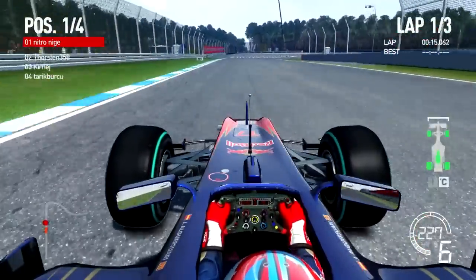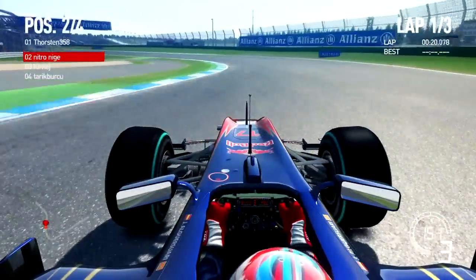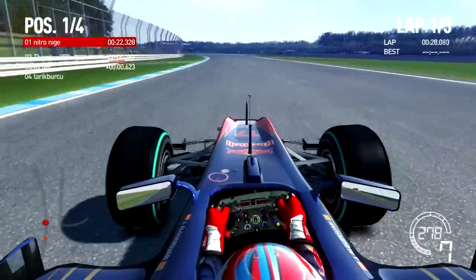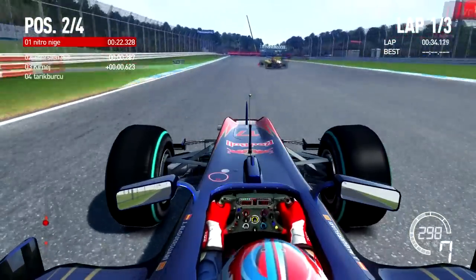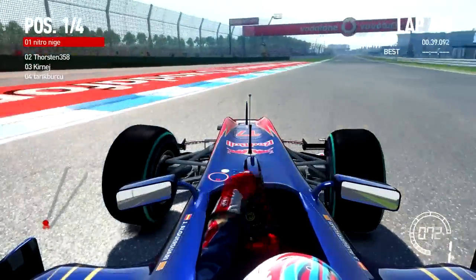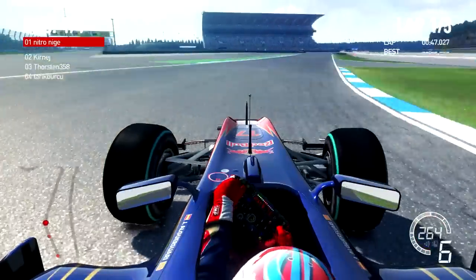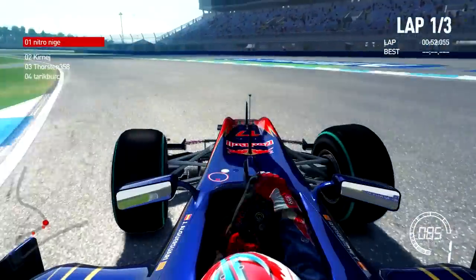Going into a braking zone at high speed - this kind of quick, slow right-hander up onto a big back straight, which you're gaining all your speed out of. You have to do flat out here. Braking down to a very, very low speed, about 20-30 miles per hour probably. Then you speed back up, flat out through this right-hand kink, and hard braking into this sort of hairpin.